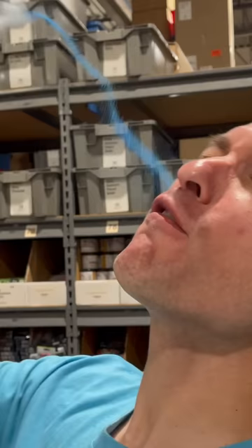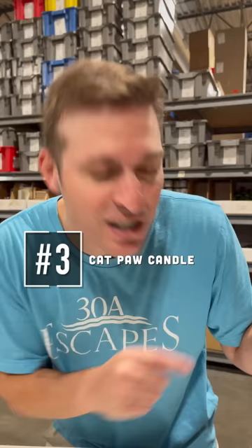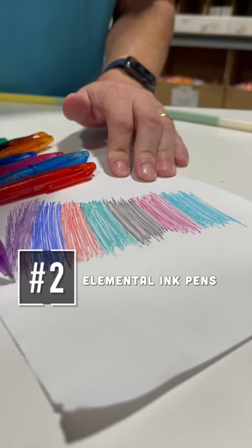This is the Cat Paw Candle, lavender vanilla scented. This adorable paw-shaped candle is suspended in a clear gel, perfect for the cat lover in your life. This is an elemental ink pen — magical pens with ink that disappears under heat and reappears when exposed to cold.